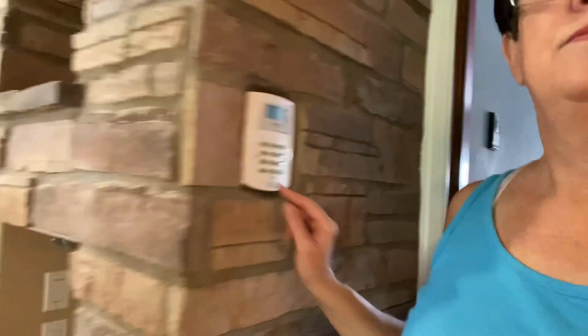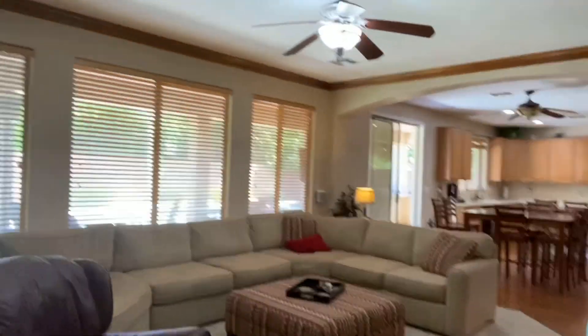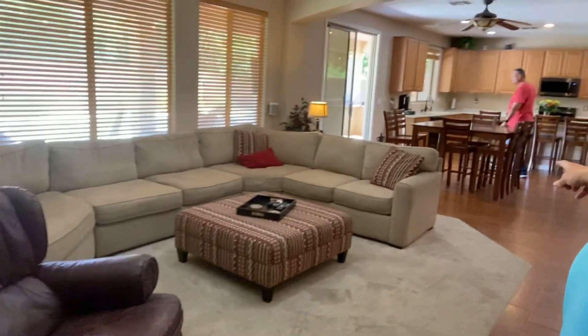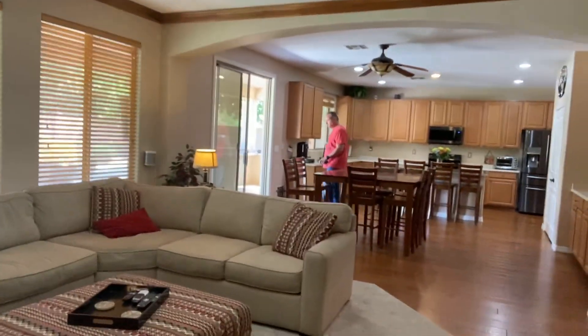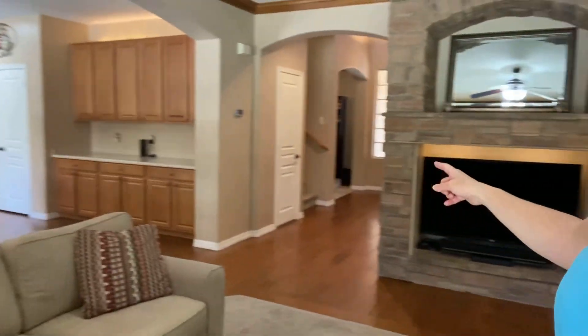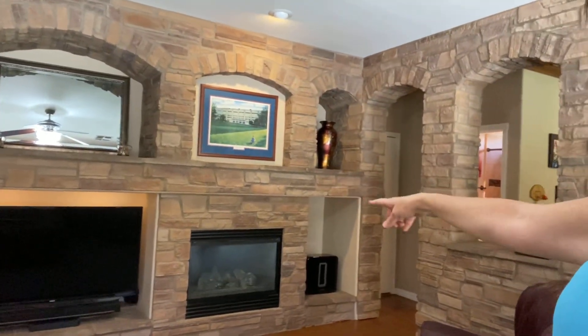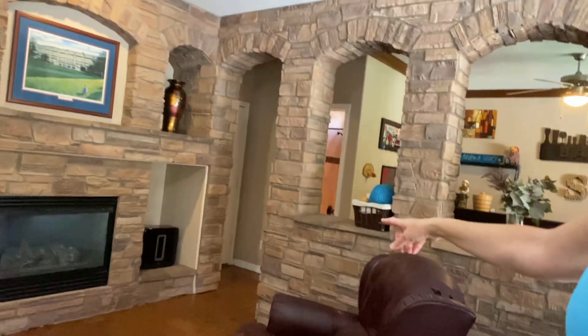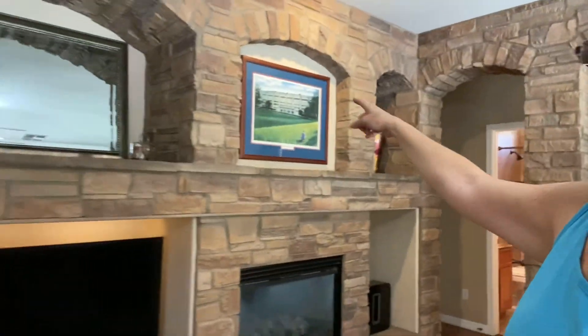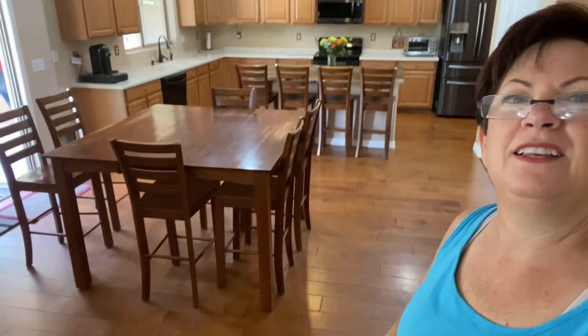They have the house pre-wired for security. The room looks to be about 18 to 20 feet wide and leads to the kitchen. I also want to show you this wall here — it has a fireplace, TV, speakers, and some nooks for other pieces that you have.